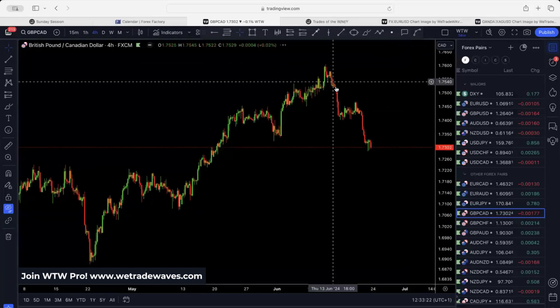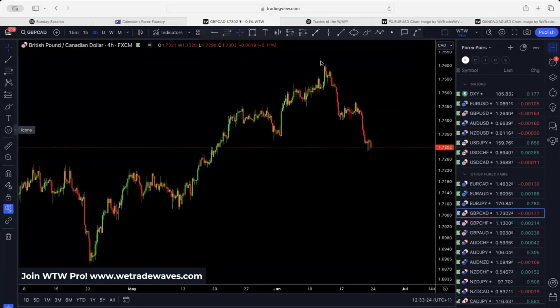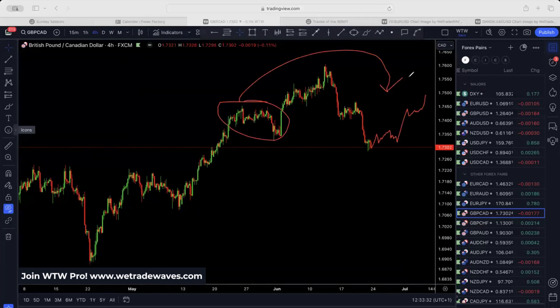Pound/CAD is also pulling back. We were expecting a slightly bigger pullback — this pullback needs to come back up for a slightly bigger corrective structure. Best case scenario, it might actually be going all the way to the upside, clearing this fair value gap and even the 1.75 level. After that, we can start looking for a sell setup. But from this level onwards, I'm not looking for sells — I'm looking for this structure to retrace.